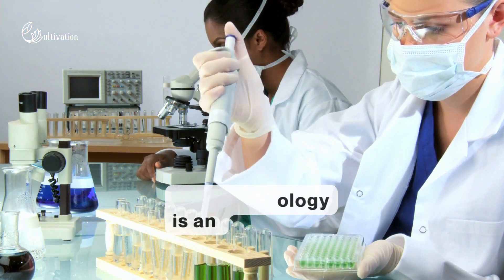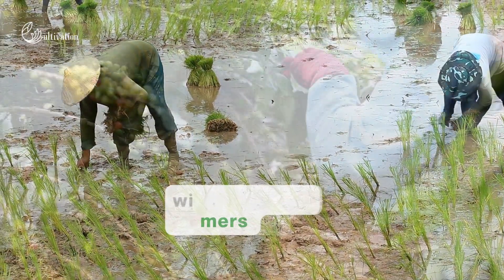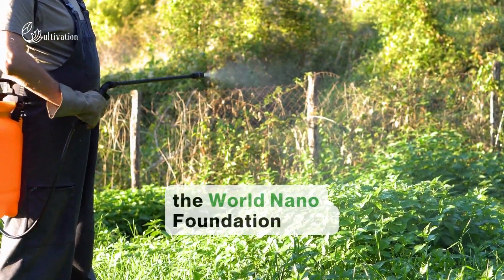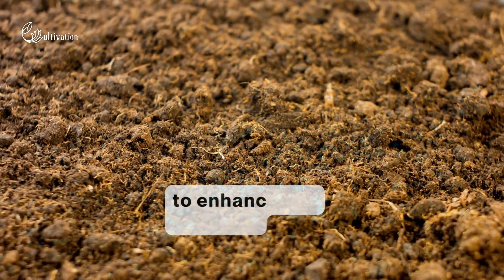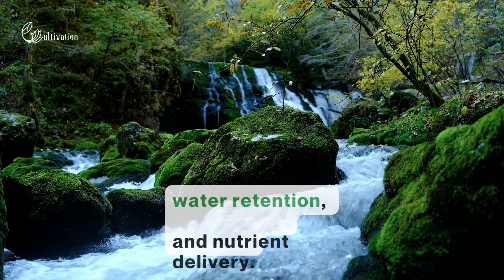Nanotechnology is an effective monitor of soil, which can help farmers with managing their crops. Paul Stannard, Chairman at the World Nano Foundation, said: nanoparticles can be designed to enhance soil aeration, water retention, and nutrient delivery.